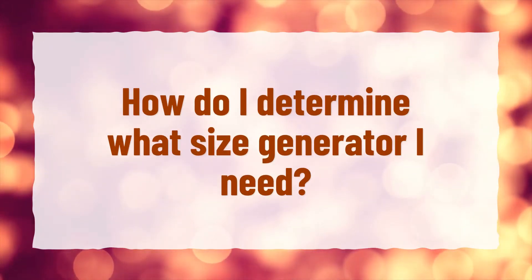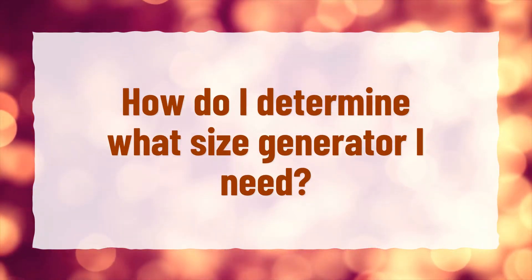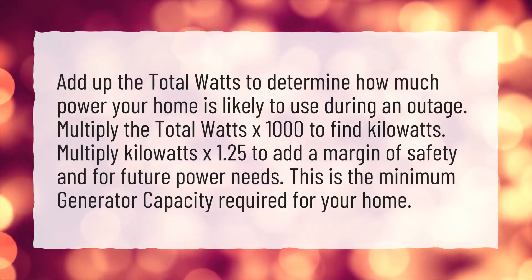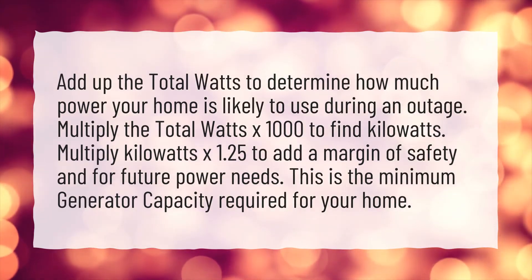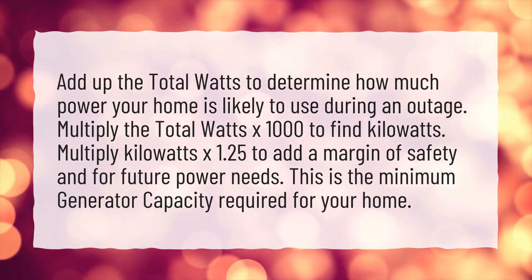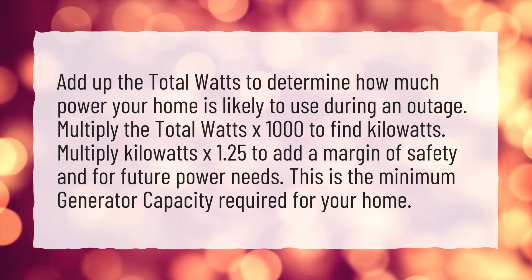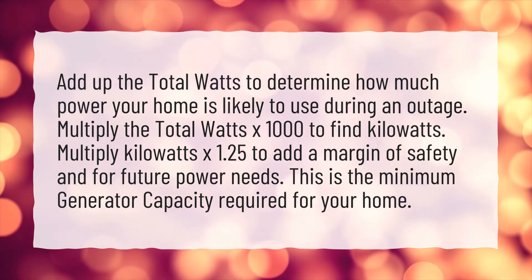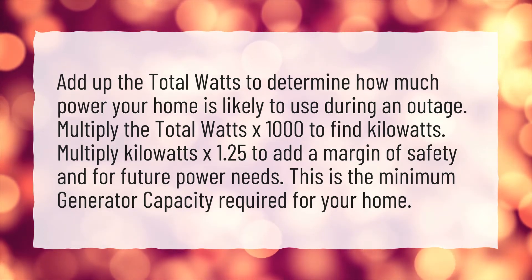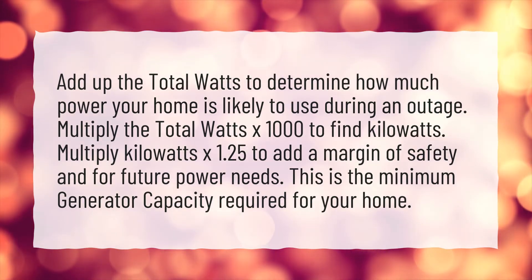How do I determine what size generator I need? Add up the total watts to determine how much power your home is likely to use during an outage. Multiply the total watts by 1,000 to find kilowatts. Multiply kilowatts by 1.25 to add a margin of safety and for future power needs. This is the minimum generator capacity required for your home.